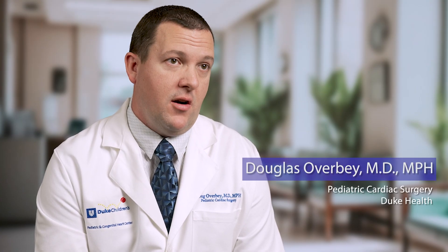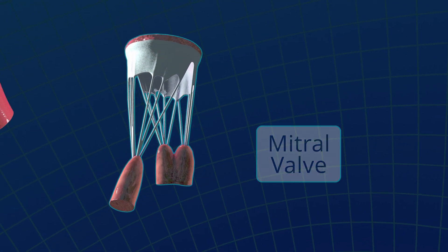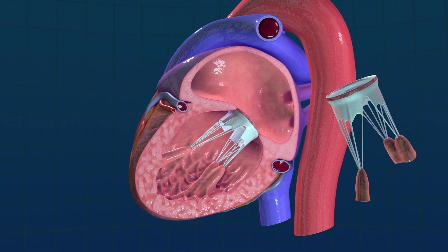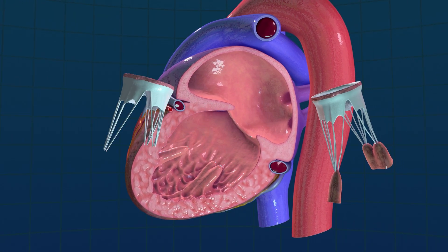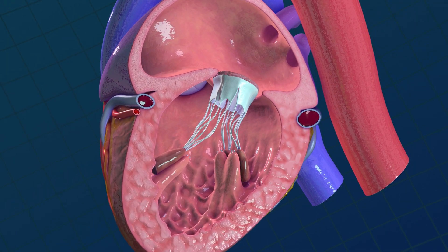The difficulty with the mitral valve is that it's on the back side of the heart, so you have to get around to the posterior part. It's also in the most important chamber, which is the left ventricle — that's what pumps out to the body — so it sees the most stress of any heart valve. That makes it a more difficult valve to access, to sew in, and to place inside the heart.